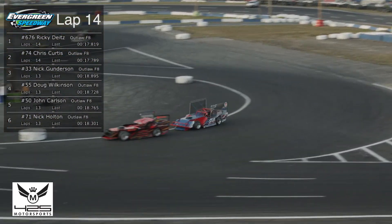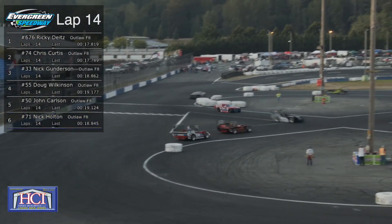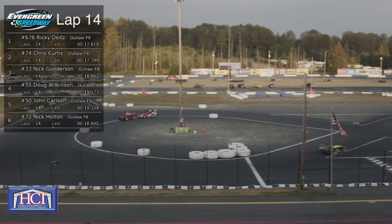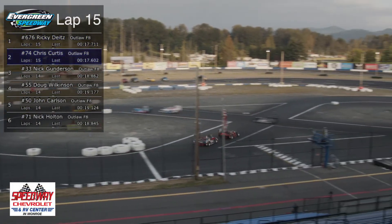We see the 50 of Carlson get around the 51 of Ryan Clark. Ricky the Kid Dietz still leading. Look at the battle shaping up between Dietz and Chris Curtis as they make it through the intersection, getting off into turn number three. I thought Ricky was going to start to walk away with this, but the top two really have — Nick Gundersen — and it's kind of odd to see Gundersen struggle somewhere.